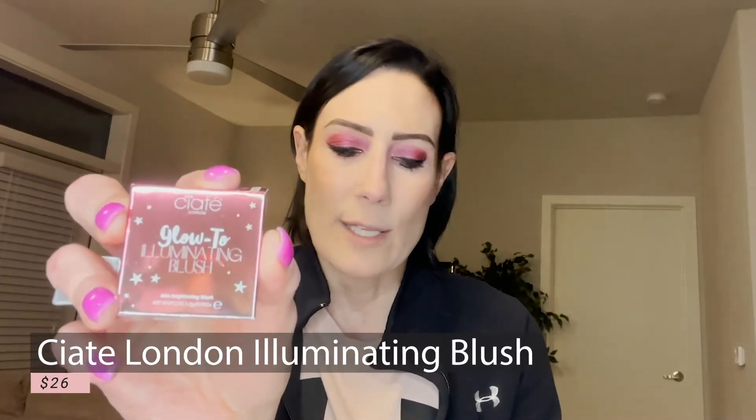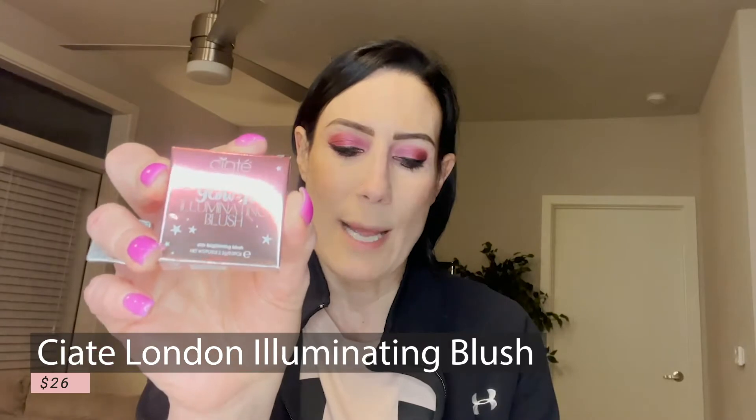The first product I received was by Ciate London. This is a Glow-To Illuminating Blush in the shade Matchmaker. The full size retails at $26. I'm going to swatch it for you guys — there is the blush. As you can see, it has a three-dimensional effect to it. It does have that three-dimensional highlighting effect. It's a really pretty shade. I really like this a lot, so I am happy with this sample.